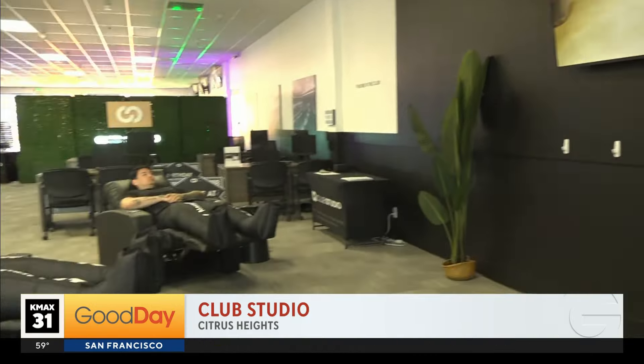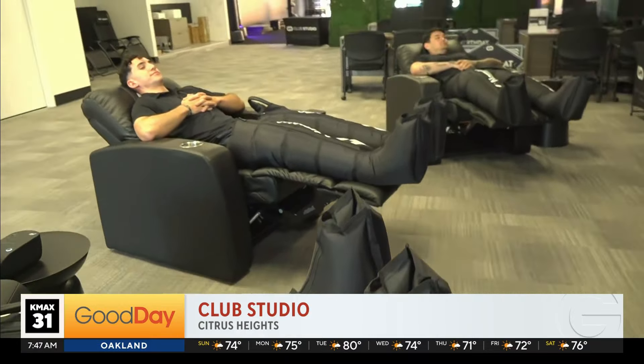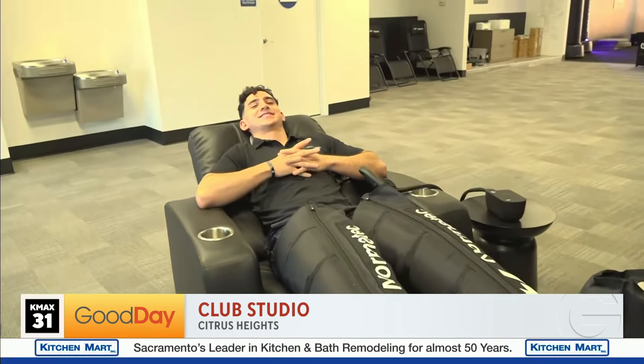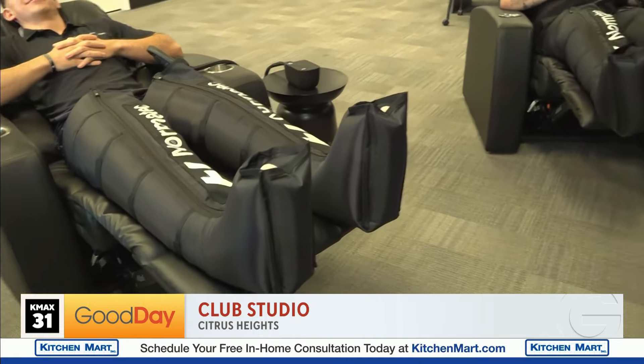This is our preview center, located at 6245 Sunrise Boulevard, where our members can actually come and demo some of our recovery services. My team members here today are wearing NormaTec compression sleeves, which are great for circulation in the lower body — flushing any fluid out and relieving soreness or stiffness below.